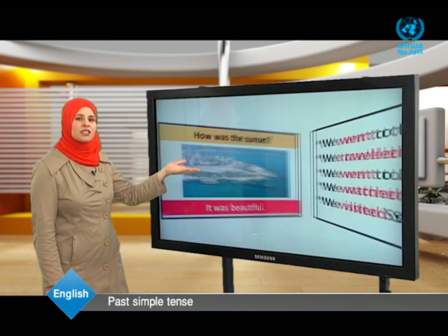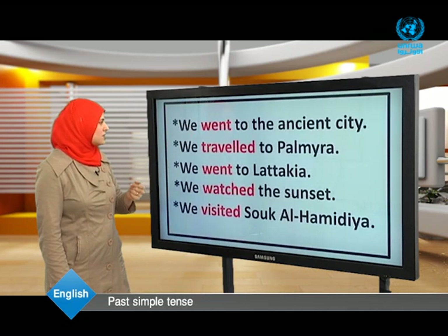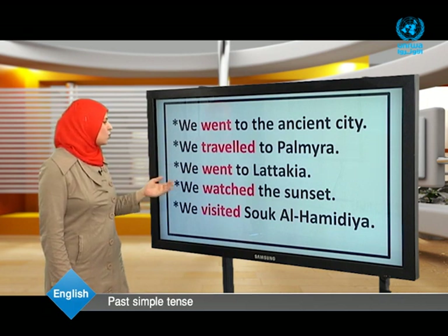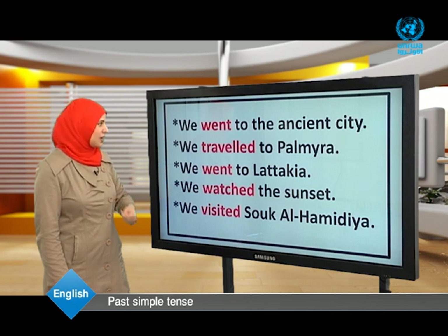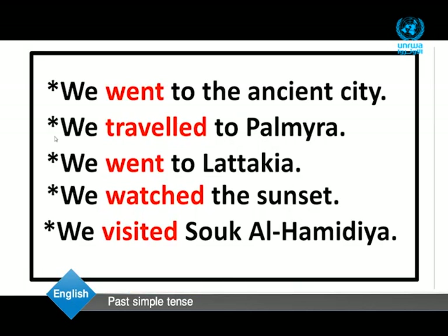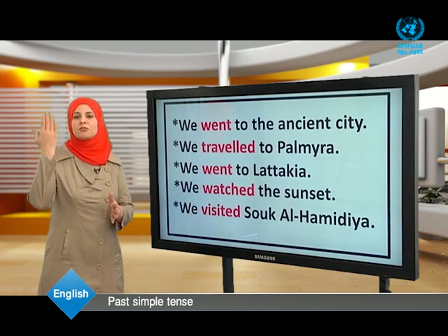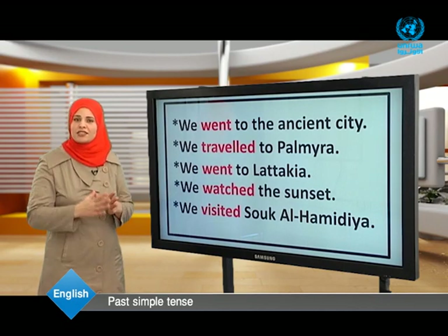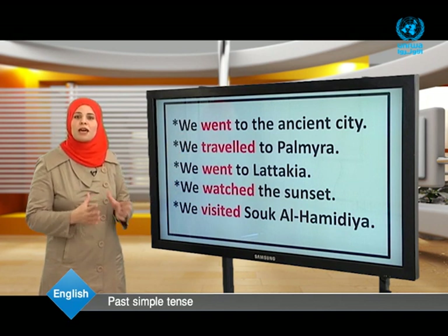Now dear students, let us have a close look at some examples from the text: we went to the ancient city, we traveled to Palmyra, we went to Latakia, we watched the sunset, we visited Suq al-Hamidiyah. Their trip to Syria started in the past and it ended in the past. So we used the past simple tense to talk about a completed action that happened in the past.